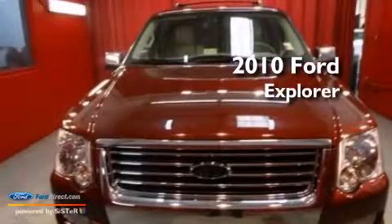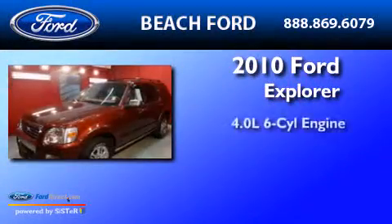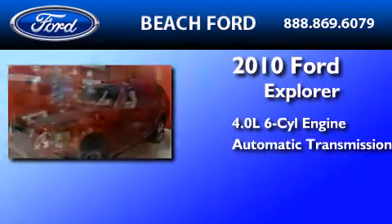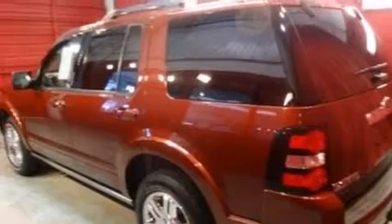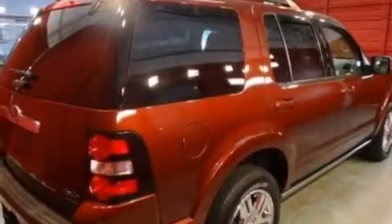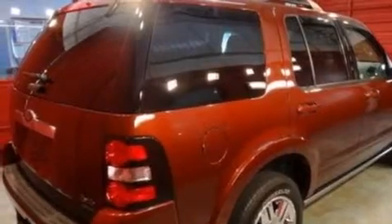This is a 2010 Ford Explorer. It has a 4.0-liter six-cylinder engine, an automatic transmission, and four-wheel drive. Its top features include a navigation system, power-adjustable driver pedals, Sirius satellite radio, 18-inch wheels, and traction control and stability control systems.